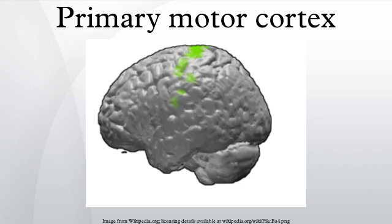The primary motor cortex is a brain region that in humans is located in the dorsal portion of the frontal lobe. It works in association with other motor areas including premotor cortex, the supplementary motor area, posterior parietal cortex, and several subcortical brain regions, to plan and execute movements.